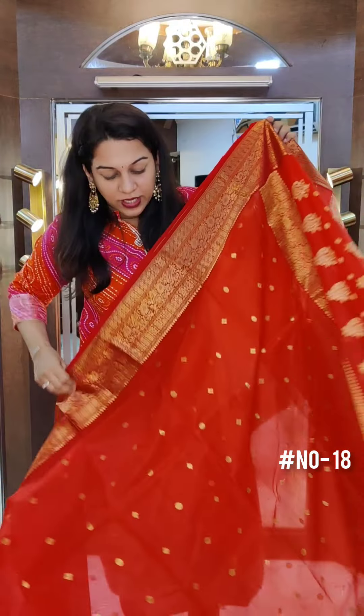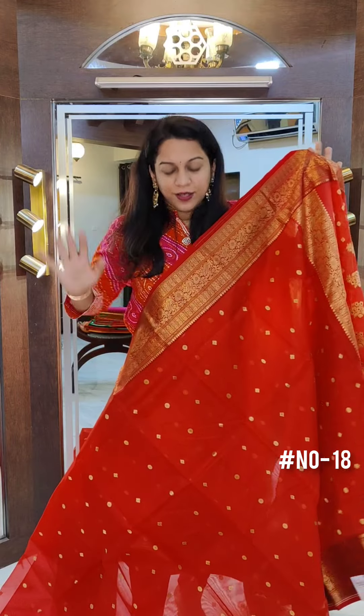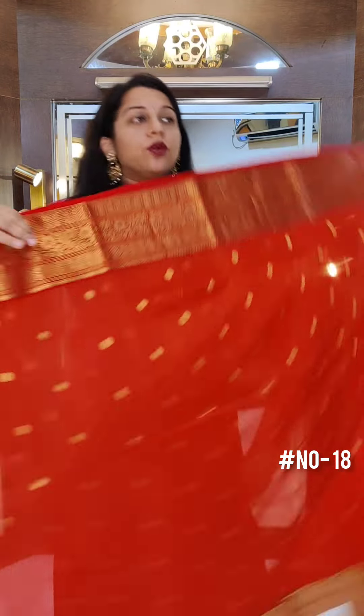We are starting with this gorgeous chanderi. This is one of our newest collections here at Pratha. This is a pure silk handloom chanderi — excellent quality weaving, absolutely gorgeous sarees.